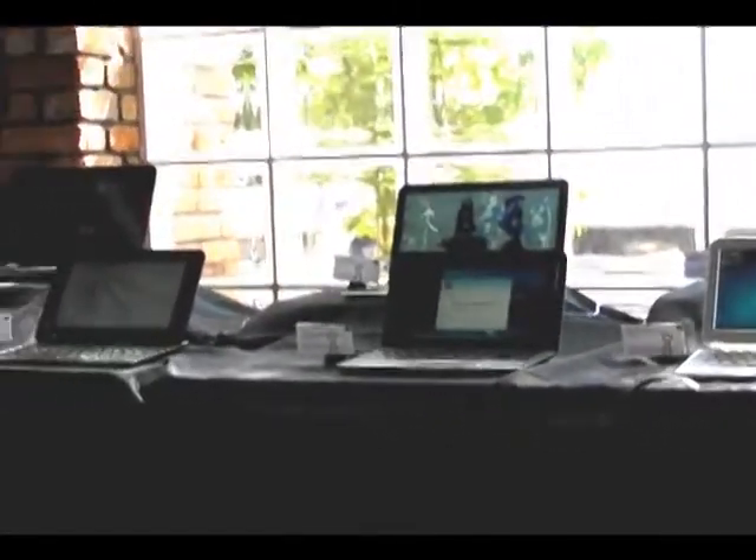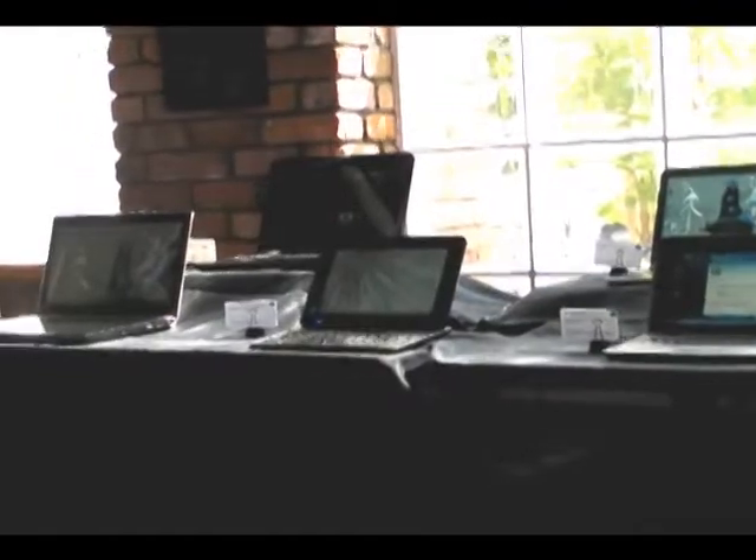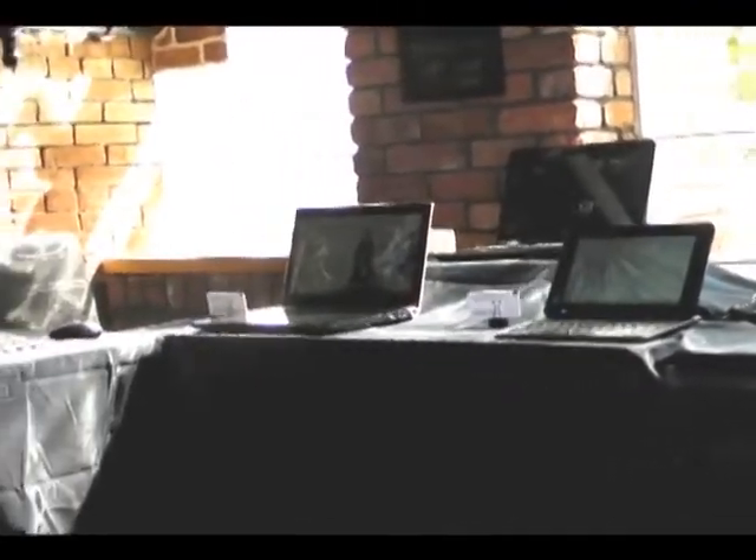So regardless of what you need, whether or not it's portability, power, or just looking for something a little bit different, Windows 7 PCs have you covered. The best part is you get your choice of a wide variety of form factors, colors, and sizes, but regardless of what you choose, you know that the Windows 7 PC out of the box is going to work for you.